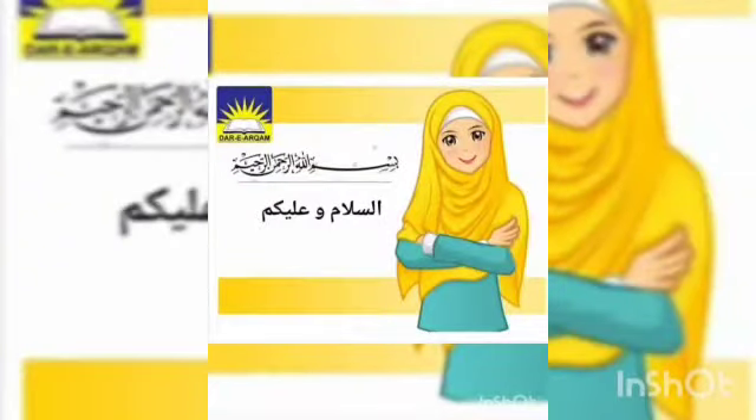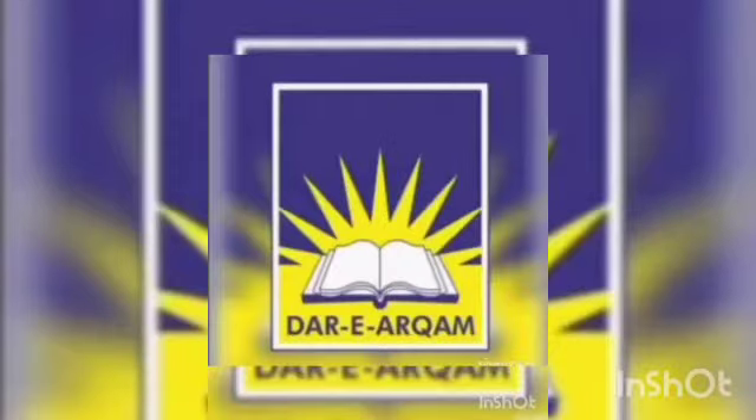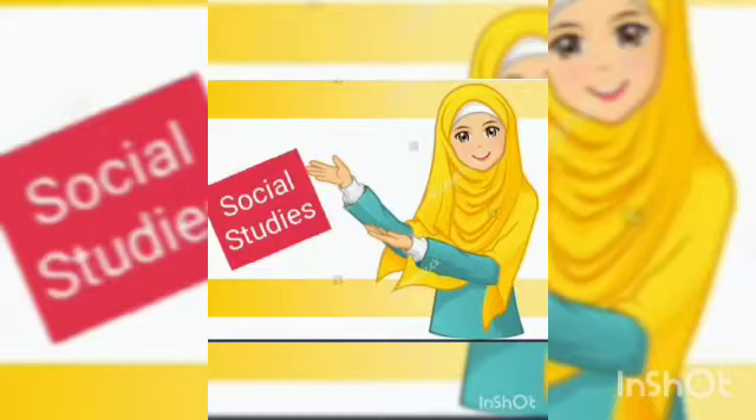Bismillah ar-Rahman ar-Rahim. Assalamu alaikum dear students. Hope you all are enjoying the best state of health. Welcome to the online classes of Dari Erkam School. Here I am, your social studies teacher.